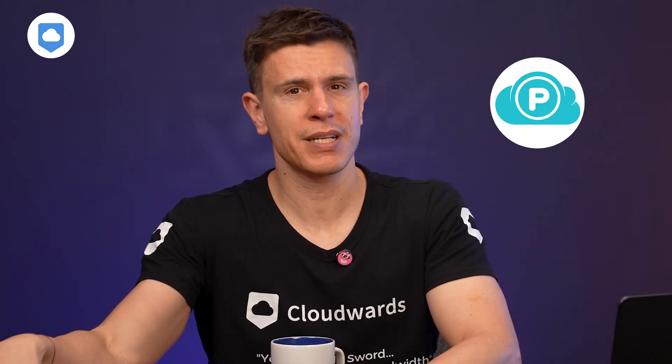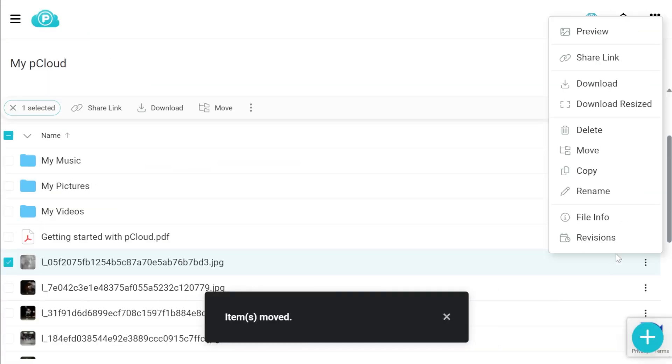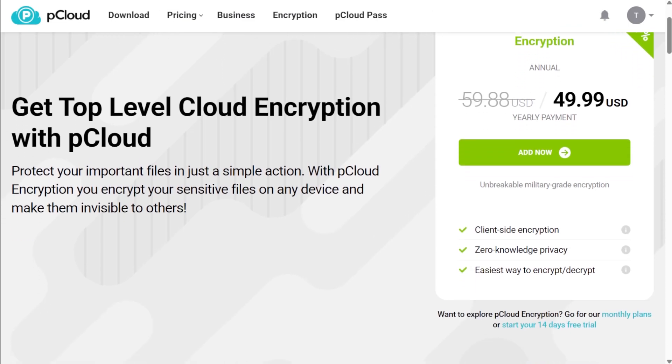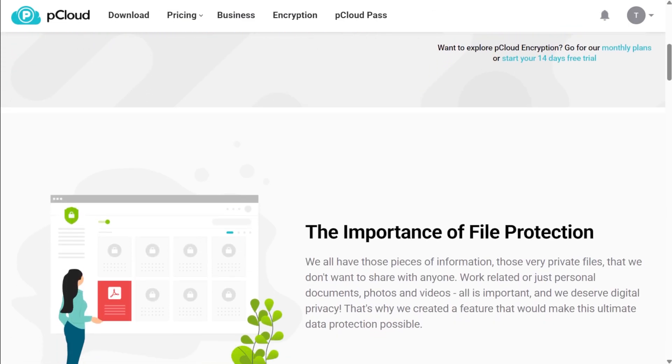Then there's pCloud, which is another super-safe option. They offer client-side encryption, but unlike Sync.com, they charge extra for access to a personal encrypted folder. Anything you store in this folder is locked with client-side encryption and only you can decrypt it using your private encryption key. Be aware, though — you need this private encryption key to get to your data. If you forget it or lose it, you will lose access to your files.